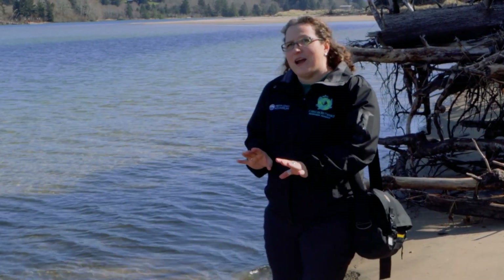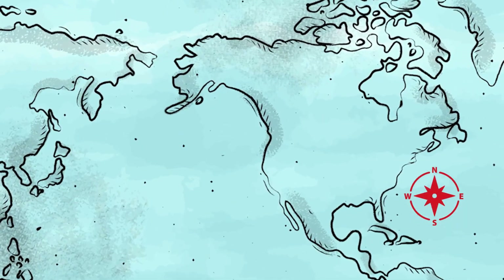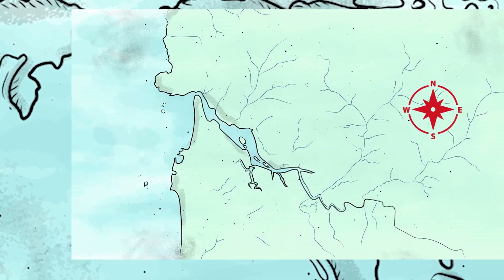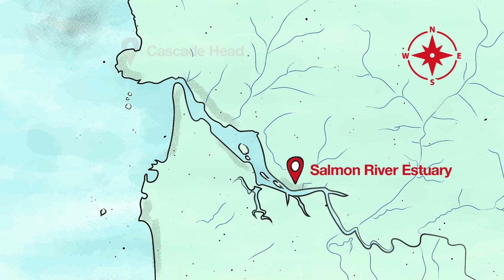So we're in the Salmon River estuary. Let's look at a map. Scientists, just like explorers, use maps to help us understand the places we study. Here we are, right here, tucked up against Cascade Head near Lincoln City, Oregon.